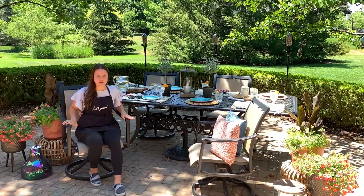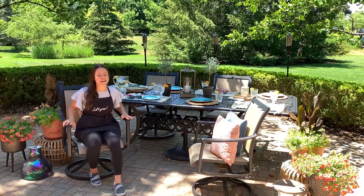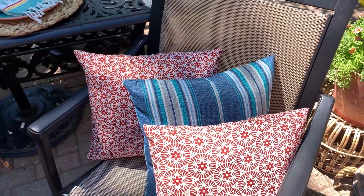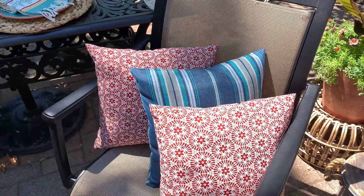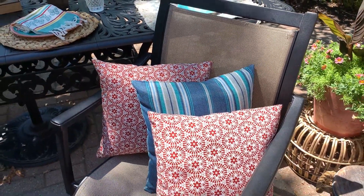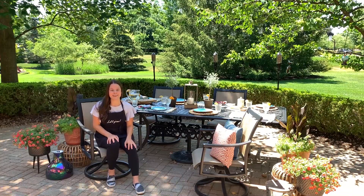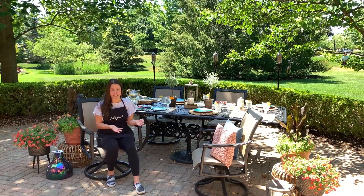To really complete the look with my beautiful patio set from English Gardens, I added some comfy pillows. They are a great way to add color and some comfort and that extra touch to your set. Now one thing I've learned from the experts at English Gardens is the importance of bringing light into your outdoor space.